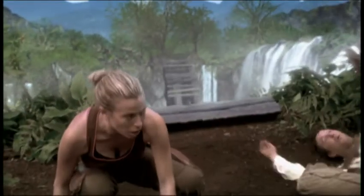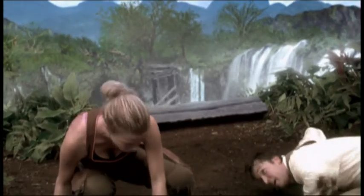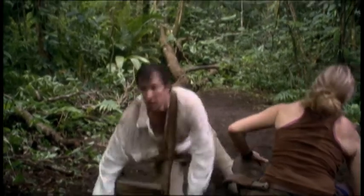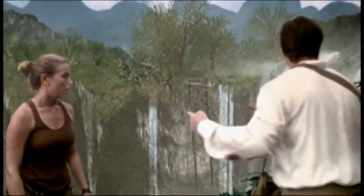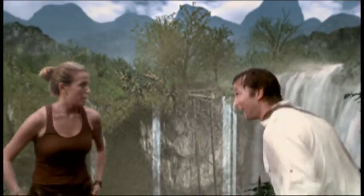I kept telling our producers that it's gonna look great, but the artist and I never really truly knew until towards the end, and then it tended to work out. So that's the visual effects — we had a lot of fun doing it, and I hope you had a lot of fun watching it.